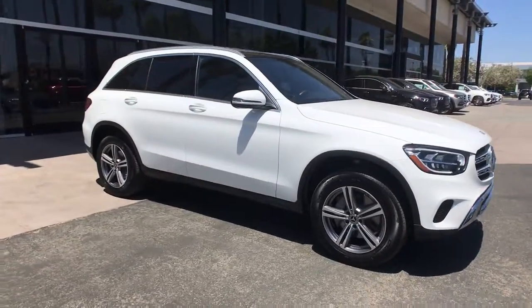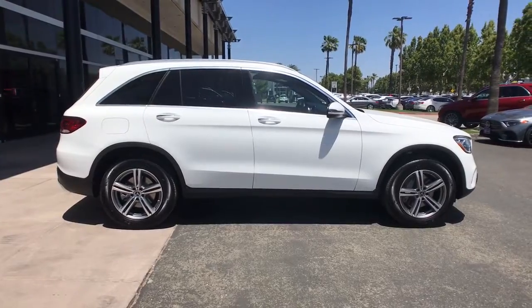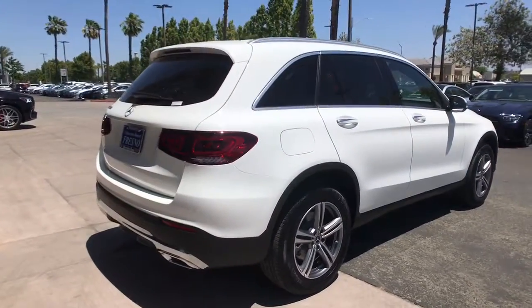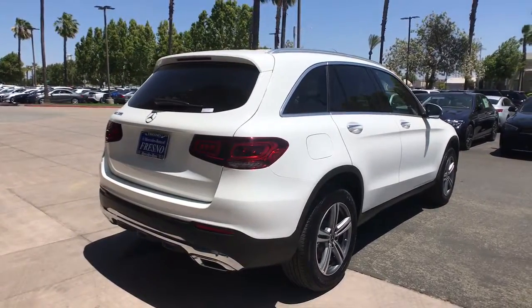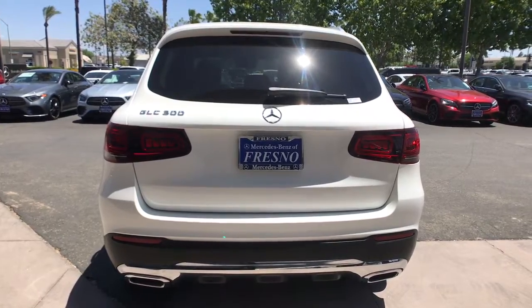Look no further than the 2020 Mercedes-Benz GLC. With less than 15,000 miles on the odometer, this vehicle provides excellent value. Here's a sensuously styled GLC 300 that's ready to infuse your driving life with luxury and capability.